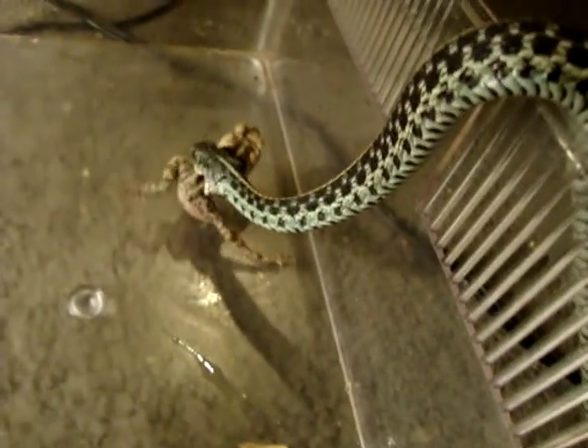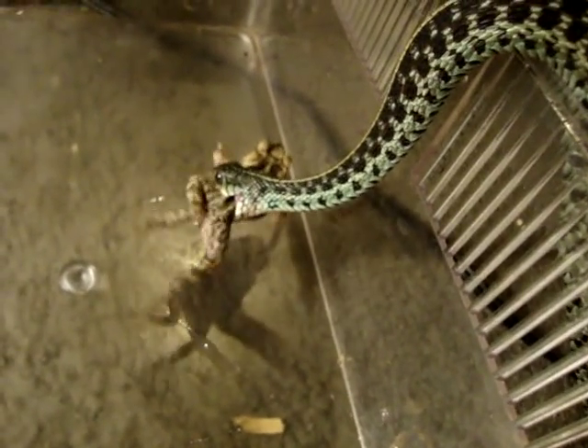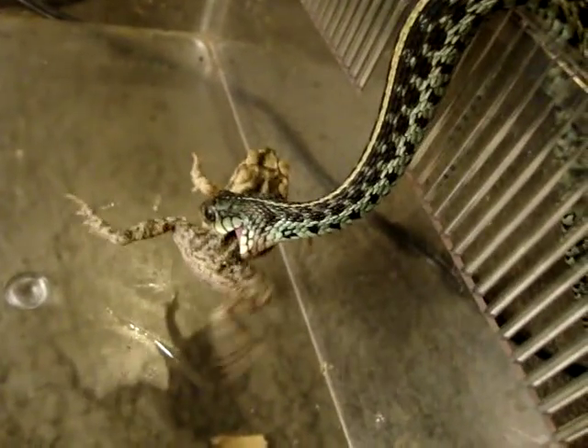So this little guy's name is here, and he's probably going to escape from the container and continue feeding. It's fine, don't worry about it. He's perfectly fine. He's not going to go anywhere, not while he's eating and doing glorious battle with a struggling toad.